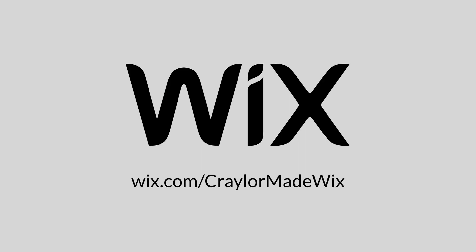This video is sponsored by Wix. Create your online store today at the link in the description below.